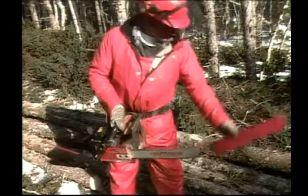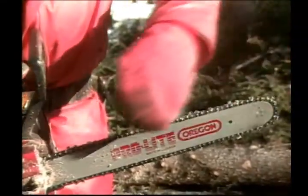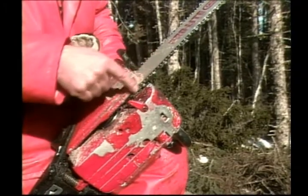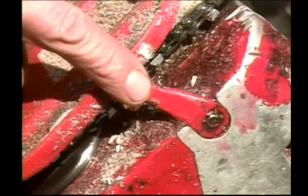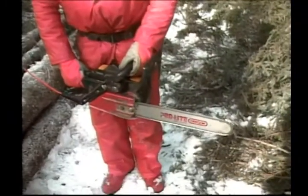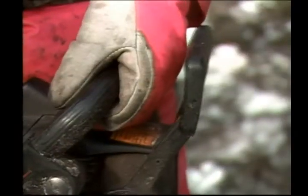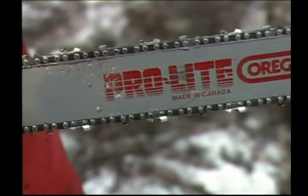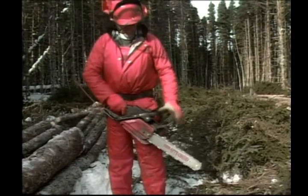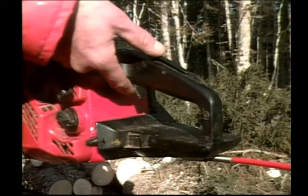First and foremost, make sure all safety features of the saw are working properly. The chain catcher should be in place and undamaged — in case of a chain break, this will protect the operator's hand and leg from being hit. The chain brake should stop the chain immediately and completely whenever it is used. The chain should not turn while the saw is idling, and a throttle safety catch should be in good working order.